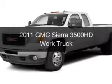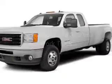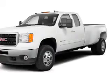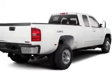This is a used 2011 GMC Sierra 3500 HD. It's powered by a four-wheel drive engine and an automatic transmission.